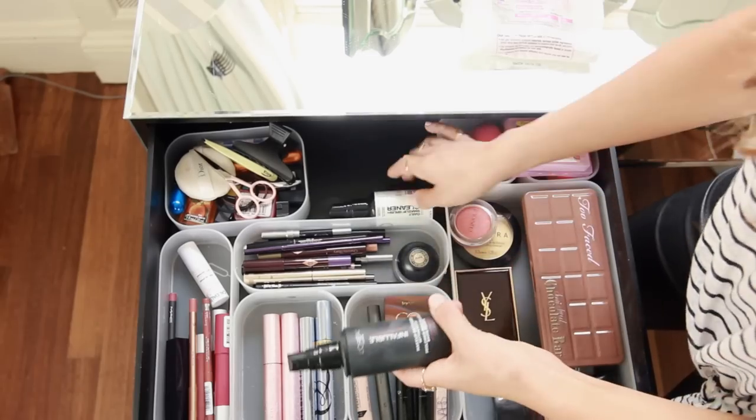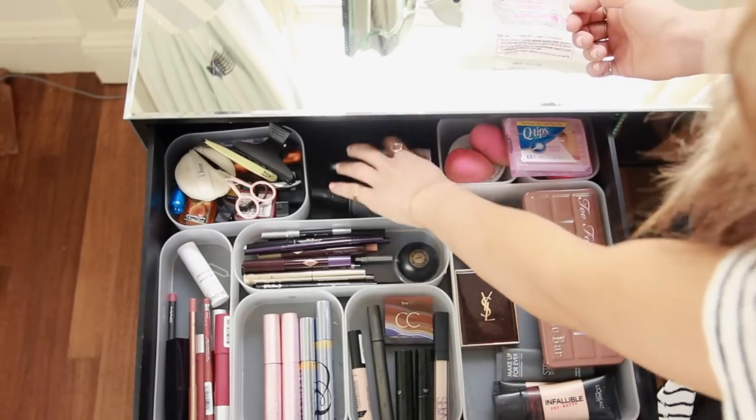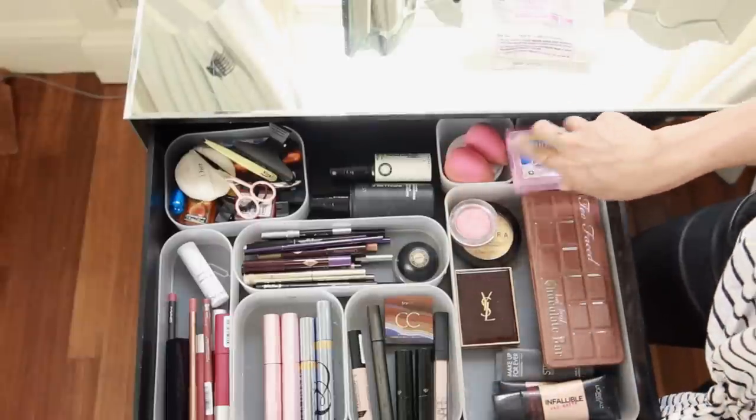I have two sprays — a makeup setting spray and a brush cleaner spray. And then I keep random things like my beauty blenders, beauty blender sponges, and some Q-tips. And that is that drawer done.